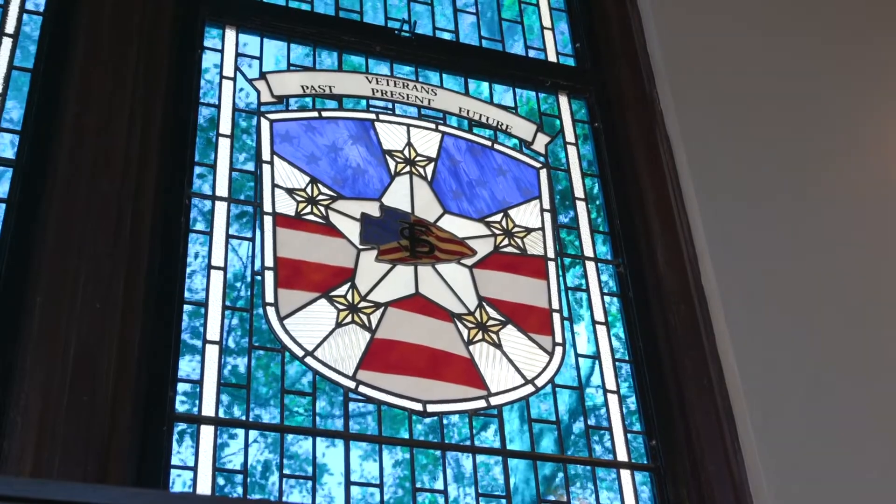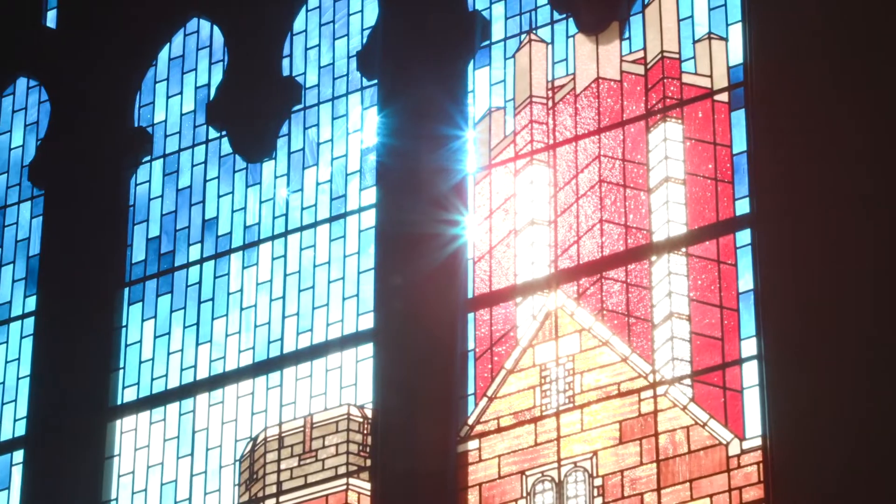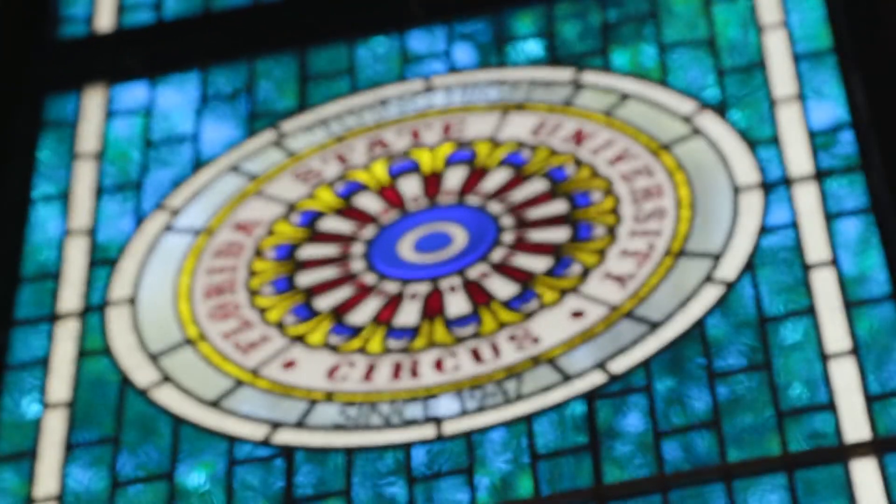The windows certainly are extraordinary, and the places that they represent and the programs that have made Florida State University really what it is today.